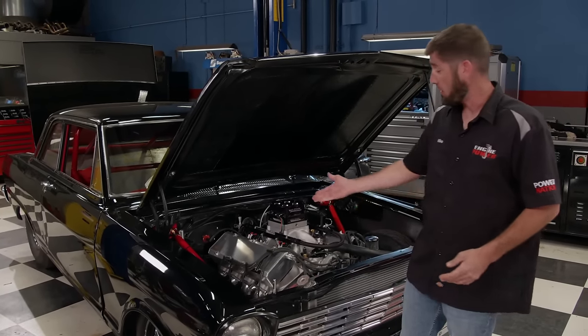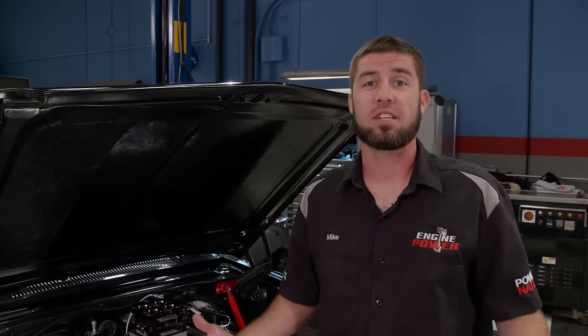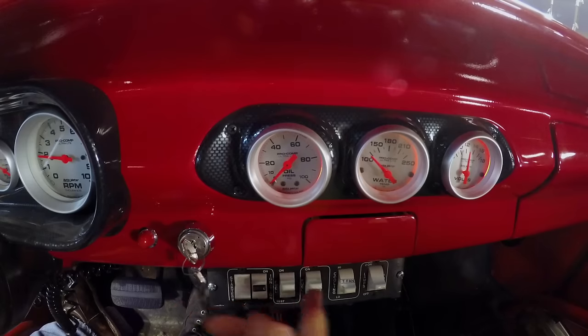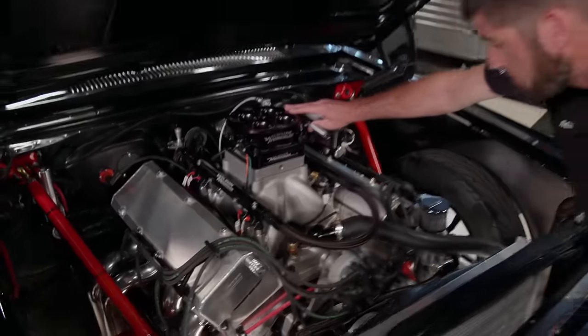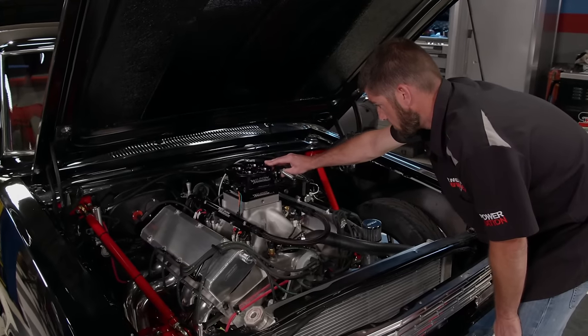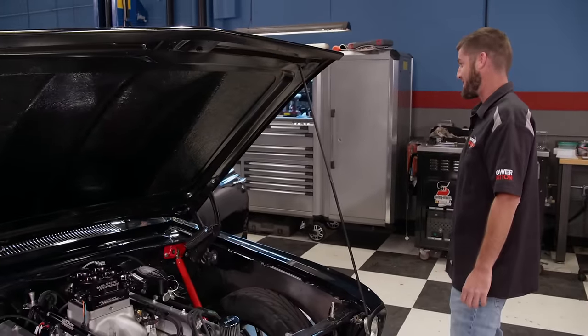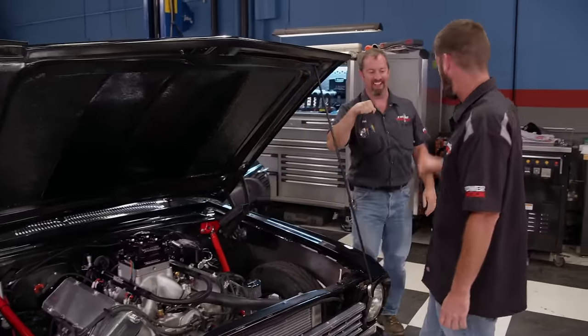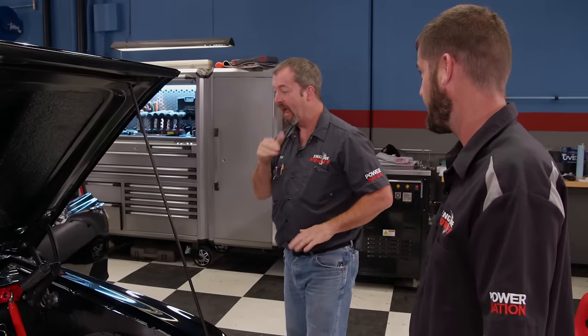We went ahead and put the front clip all back together, and with a few twists of the strut rods it lined up really nice. It's time to see what 588 cubic inches of big block Chevy power sounds like in the car. Anytime we finish a project or engine build, we get as excited as a woodpecker in a lumber yard to hear it fire. Here we go — and that is insane. How's that for a success story? That's the first time we hit the key on the actual engine. We like doing it the natural way, and that is so awesome.